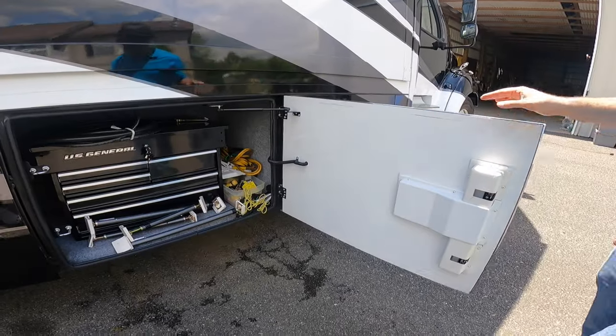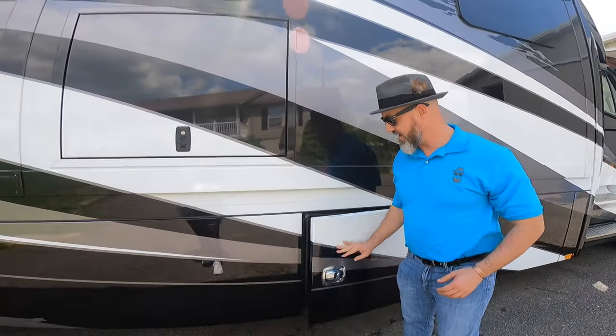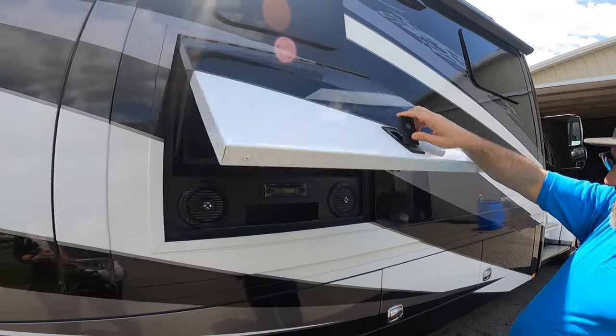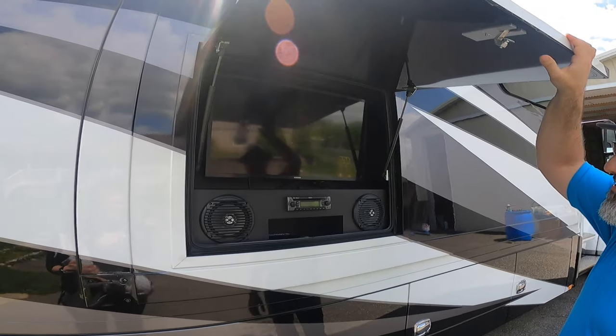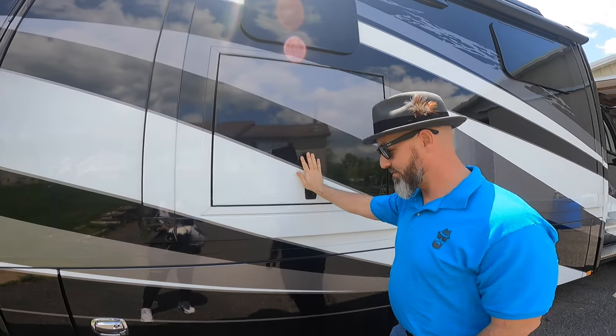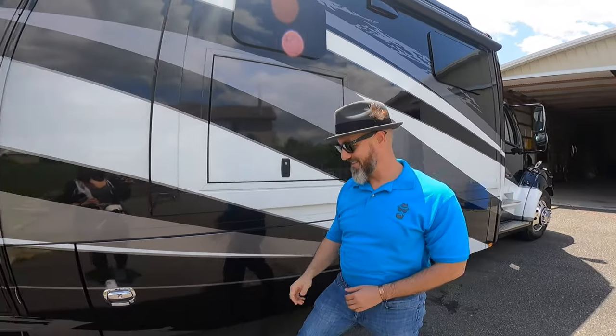These are the power locking baggage doors — the regular Verona does not have that, but the Verona LE does. Outside entertainment right here: you've got your radio and your television. Bluetooth connectivity — you can play music right to it. Samsung TV too. I love Samsung TVs.